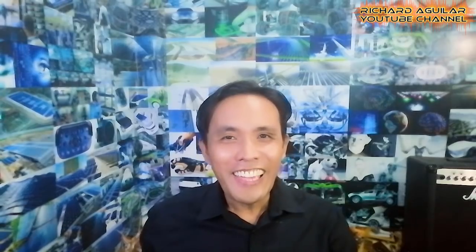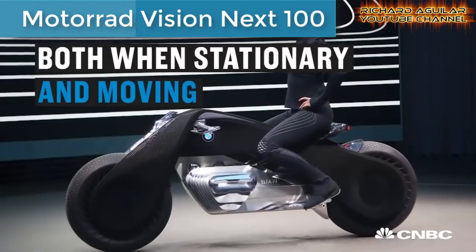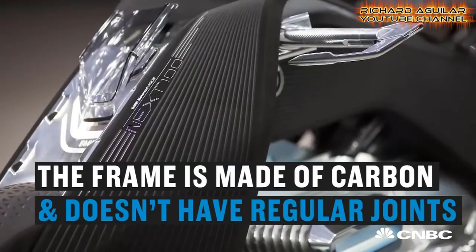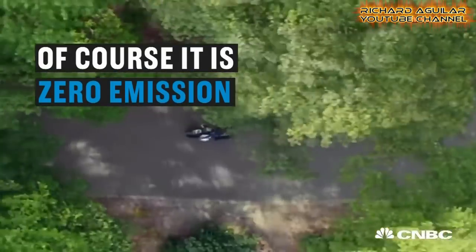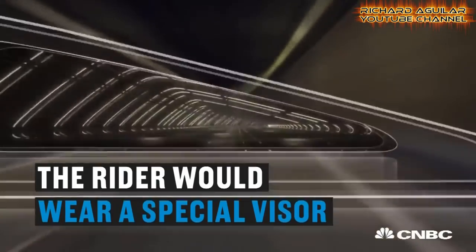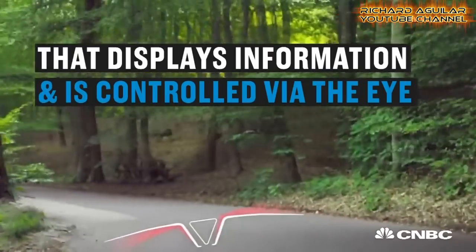And without further delay, let's head over to my number one. Number one is a new concept bike from BMW, and it is known as Motorrad Vision Next 100. It's a self-balancing bike, and it has many features to offer that you cannot see in a standard motorbike. Its design and build quality are very unique. Take a look.